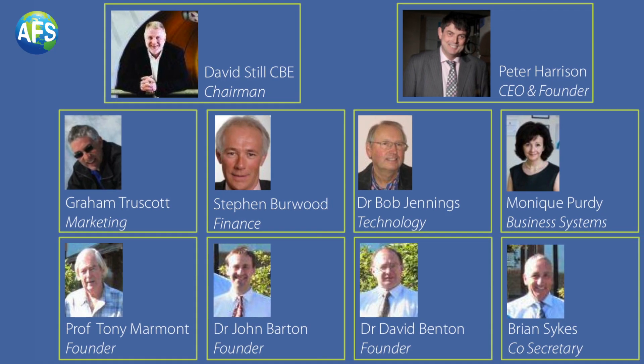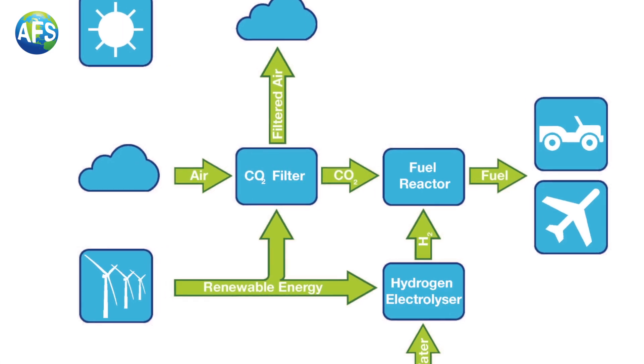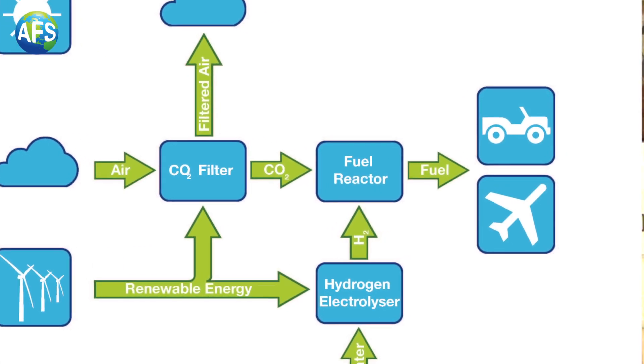AFS is a group of real enthusiasts who can see a sustainable and commercial way of making renewable transport fuels. The AFS process takes hydrogen and carbon dioxide, brings them together to make methanol and then on to making petrol.